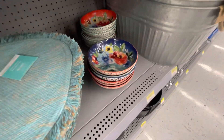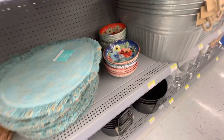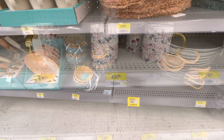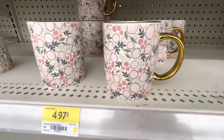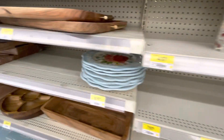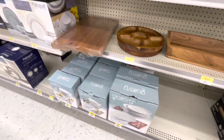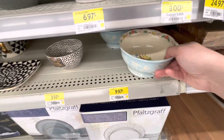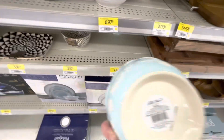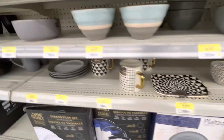I wish I had a need for these dishes but I don't — I'll just have to admire them here in the store. Oh, and those are serving trays, so cool. And look at these mugs! I'm loving these — I was just looking for the name. Yep, Pioneer Woman. I had a feeling; they have that aesthetic of her products.